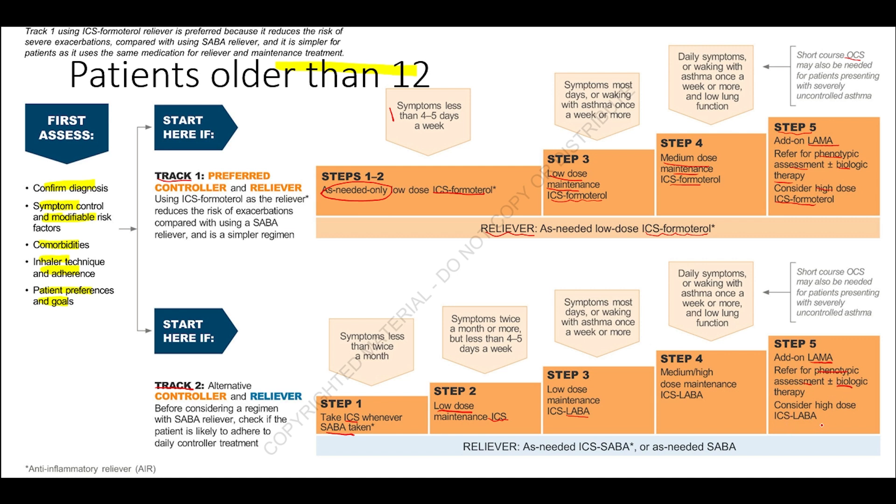Biological therapies such as omalizumab may be added in Track 2 Step 5, or high-dose ICS-LABA may be considered.